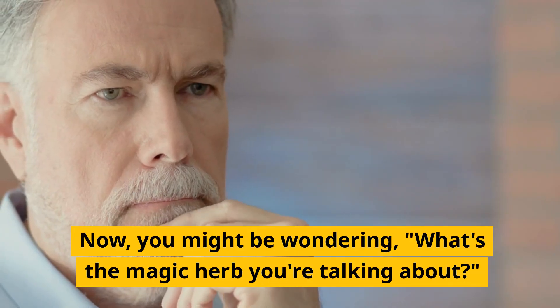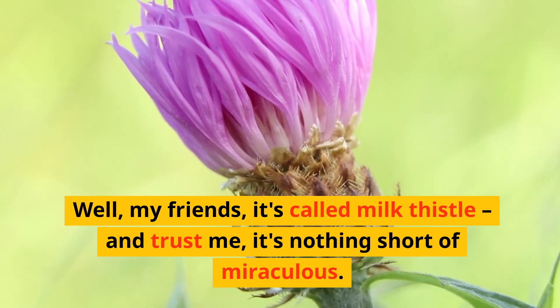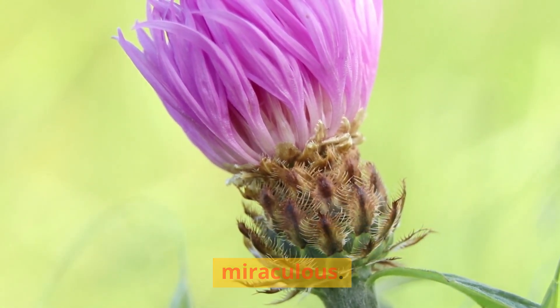You might be wondering, what's the magic herb we're talking about? Well, my friends, it's called milk thistle. And trust me, it's nothing short of miraculous.